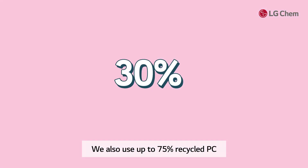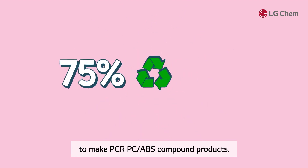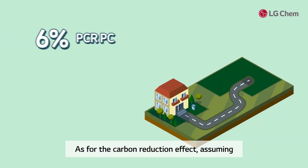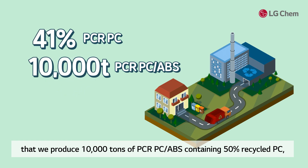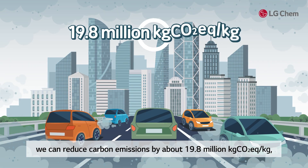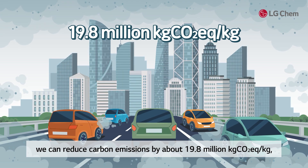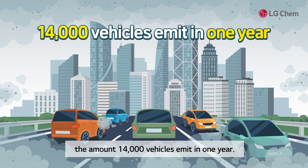We also use up to 75% recycled PC to make PCR PC ABS compound products. As for the carbon reduction effect, assuming that we produce 10,000 tons of PCR PC ABS containing 50% recycled PC, we can reduce carbon emissions by about 19.8 million kilograms of CO₂ equivalent — the amount 14,000 vehicles emit in one year.